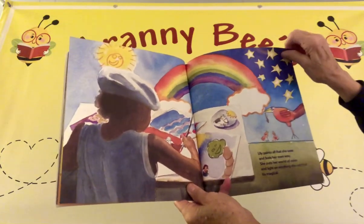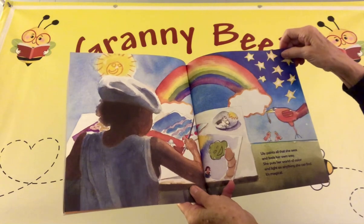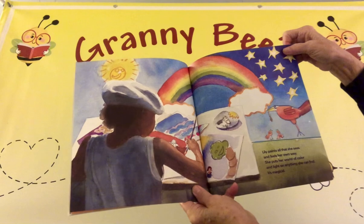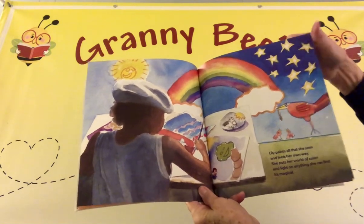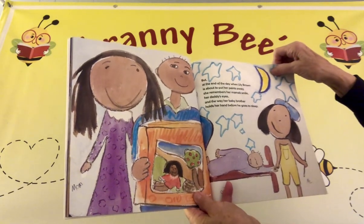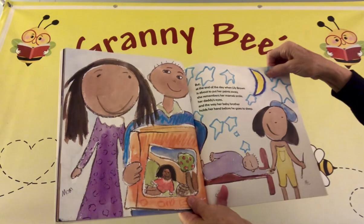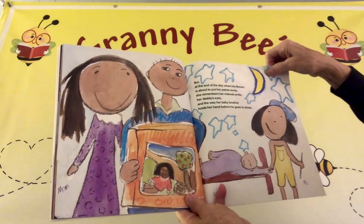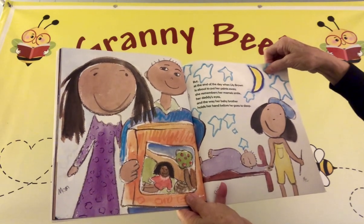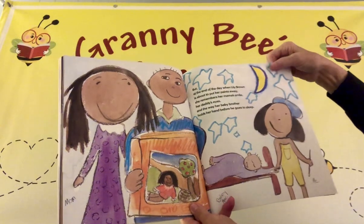Lily paints all that she sees and feels her own way. She puts her world of color and light on anything she can find. It's magical! But at the end of the day, when Lily Brown is about to put her paints away, she remembers her mama's smile, her daddy's eyes, and the way her baby brother holds her hand before he goes to sleep.